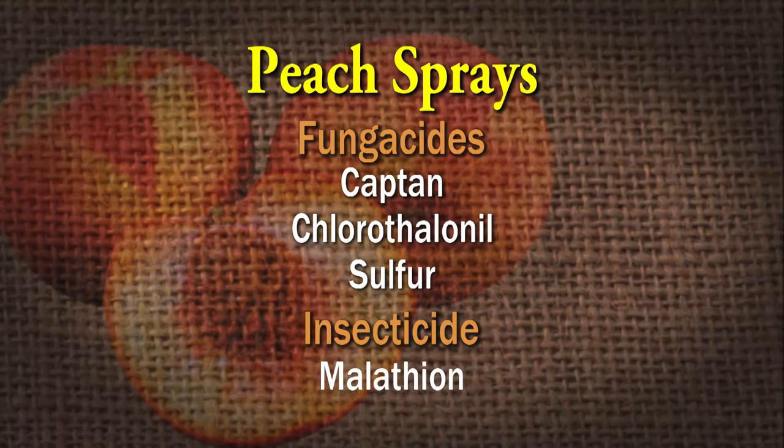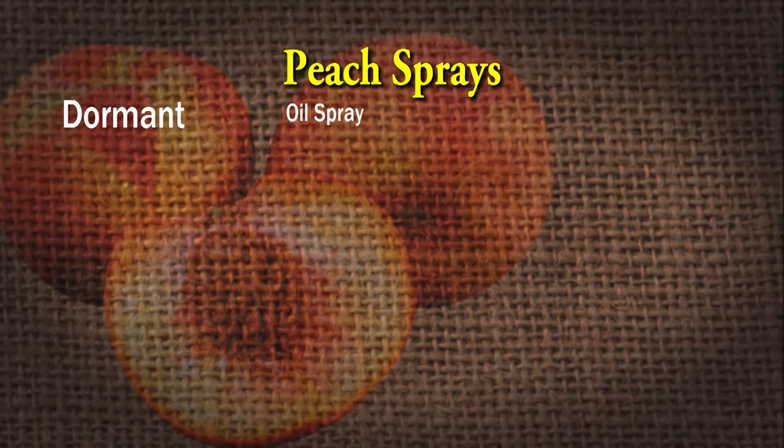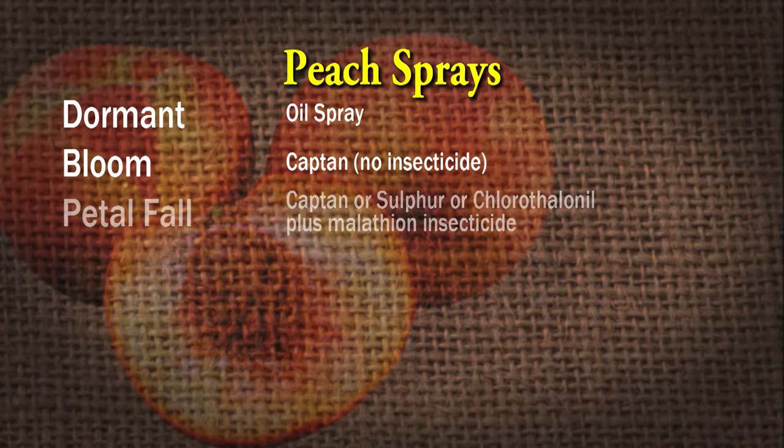From UT's Home Orchard Spray Guide, the cover sprays are basically captan or sulfur plus malathion. Chlorothalonil is also recommended during bloom. To spray fruit trees correctly, you need to go with a dormant spray oil during dormancy. At bloom, spray with captan. Do not mix insecticides with your fungicide during bloom — any time it's blooming we don't want to hurt the honeybees. But fungicides don't do that, and it's important to apply fungicides during bloom. At petal fall, go back in there. You could use captan, but sulfur or chlorothalonil is recommended at petal fall.